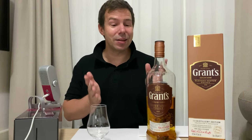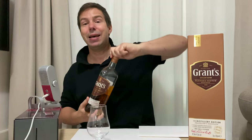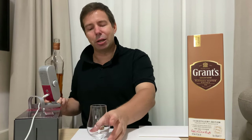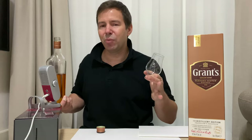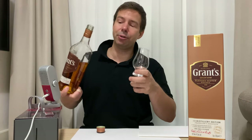This is the Distillery Edition and it's 46.3% ABV. It's unchill filtered, which is very unusual for a blended Scotch. To my knowledge, amongst the big brands of blended Scotch whisky, only this and Cutty Sark Prohibition are unchill filtered.